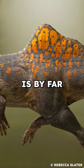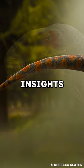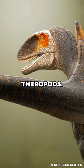This odd-looking dinosaur is by far one of the strangest in the fossil record and has yielded rich insights into the evolution of feathers and theropods.